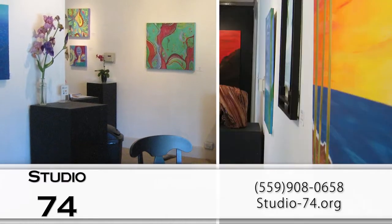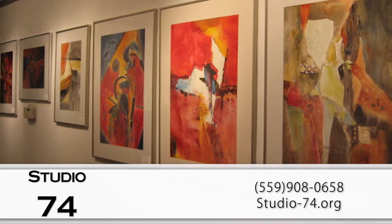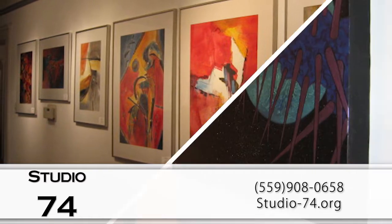We showcase the work of established artists and introduce local emerging artists as well. Each month we feature a new artist or group of artists with an opening reception during Art Hop on the first Thursday of each month. This is a great time to meet and talk with the artist and other Art Hoppers.